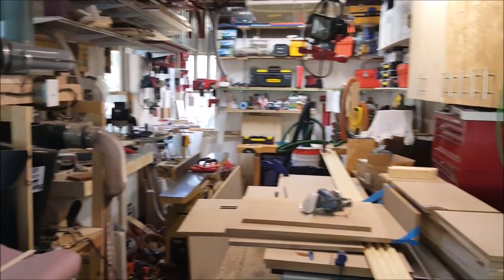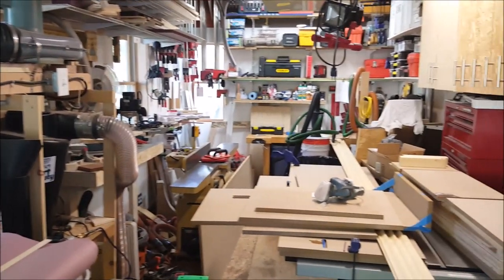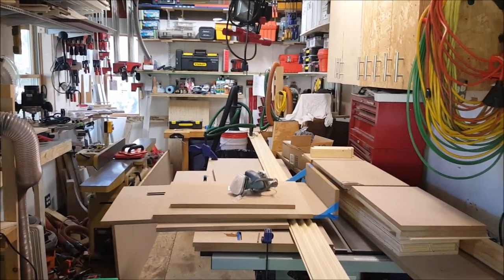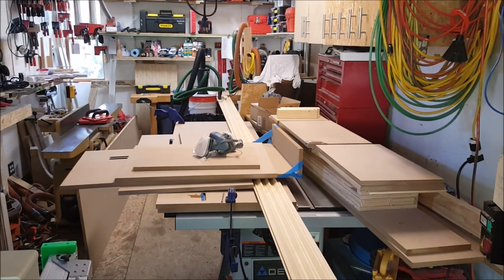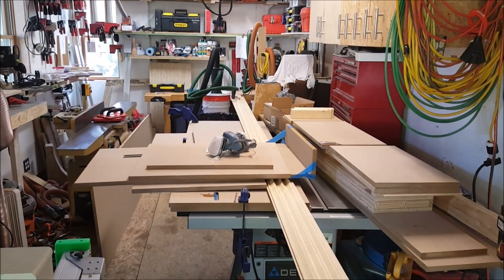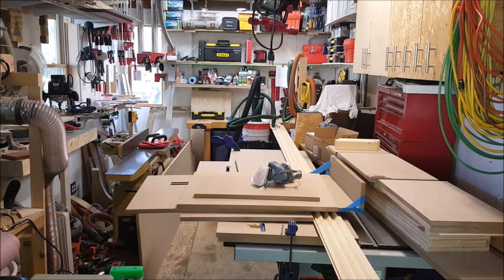Hello, and welcome to the shop. This is the October 2015 shop tour. It's October 7th as I record this, and as you can see the shop is a disaster. I've got the window seat project all over the table saw, and I haven't done squat in the shop since the September shop tour.